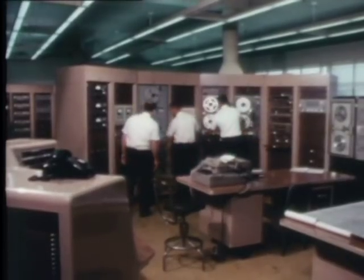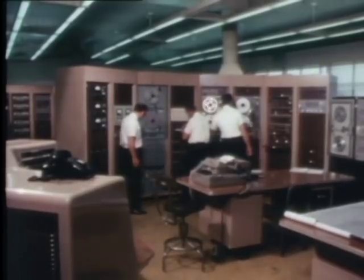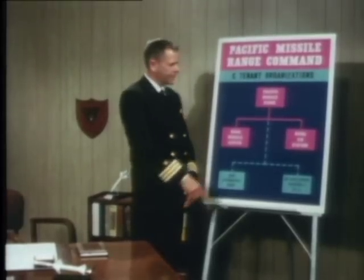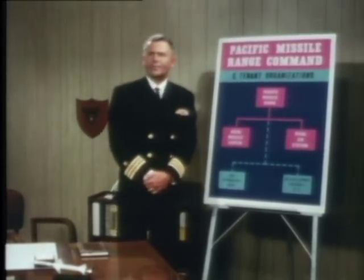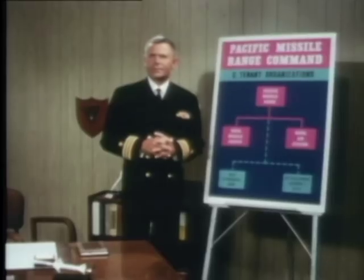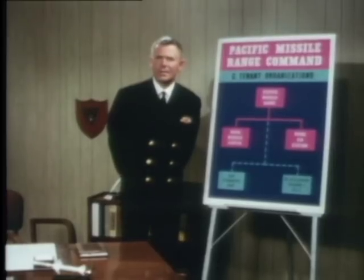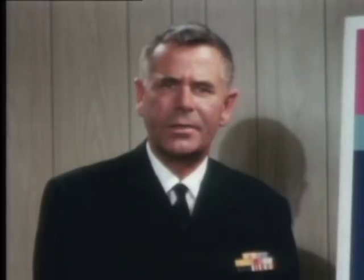Maybe it would help if we explained how the Point Magoo complex is organized. The boss command here is the Commander Pacific Missile Range. The other organizations based here are the Naval Missile Center and the Naval Air Station. They're separate organizations, but directly under the command umbrella of the Commander Pacific Missile Range, as is the PMR facility Hawaiian area. Each of these organizations has its own boss, but their boss is the Range Commander. The exceptions are Air Development Squadron 4, a fleet outfit, and the Navy Astronautics Group, which is just a tenant here at Point Magoo.